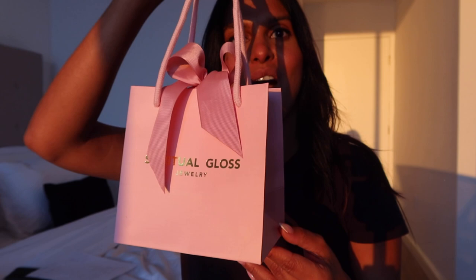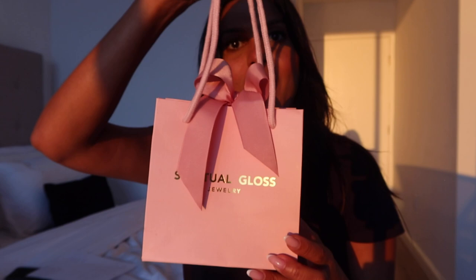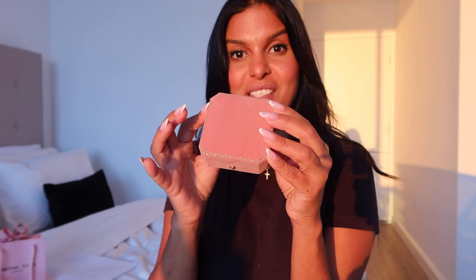They never have to worry about taking it off when they shower, go to the beach, the pool, or put on lotion. This is something that's going to last them a lifetime and they'll never have to worry about it tarnishing or losing its shine. I also want to show you how beautiful the packaging is — this is the new packaging that Spiritual Gloss has just come out with for spring. It's a beautiful pink bag with a linen texture and a pink bow.